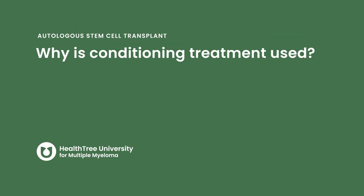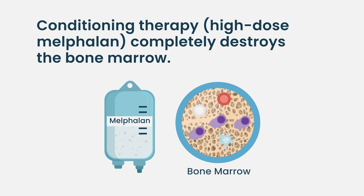Conditioning treatment is used because we want to wipe out the bone marrow completely and replace it with stem cells collected ahead of time. When we give melphalan, it wipes out the whole bone marrow, and if we don't replace it with stem cells, the bone marrow — the body's blood factory — will shut down and the patient could die from the toxicity. So we collect the stem cells, give melphalan, wipe out the bone marrow, and then give the stem cells back one to two days later, allowing time for the melphalan's acute toxicity to wash out of the body.